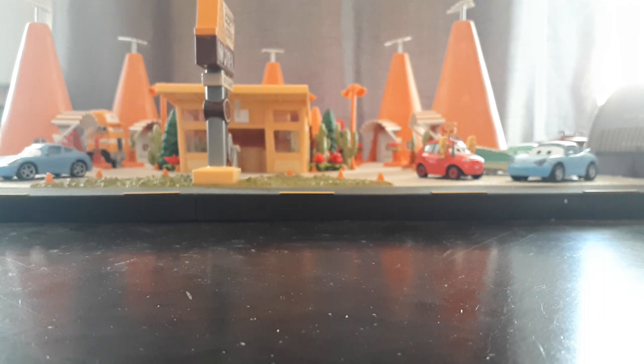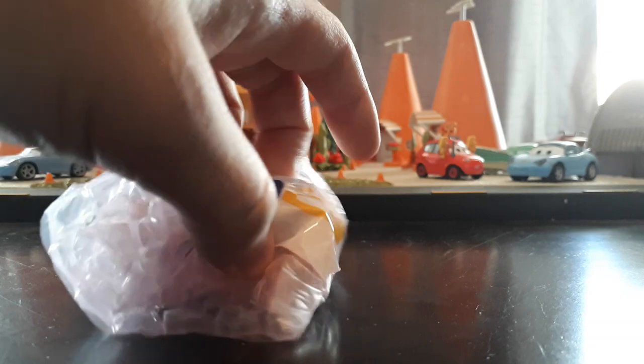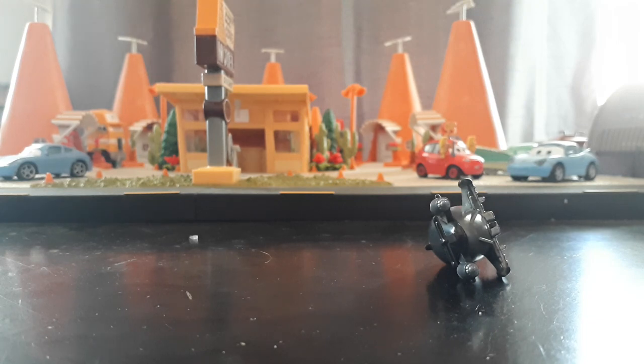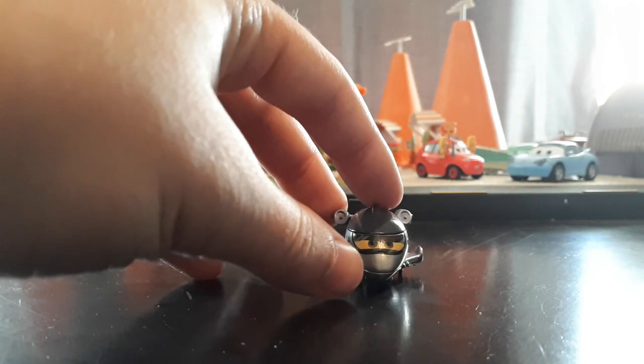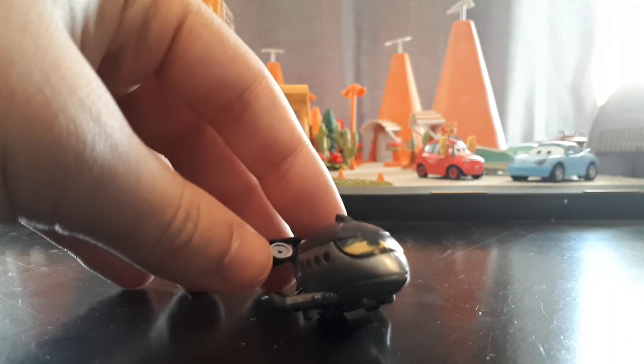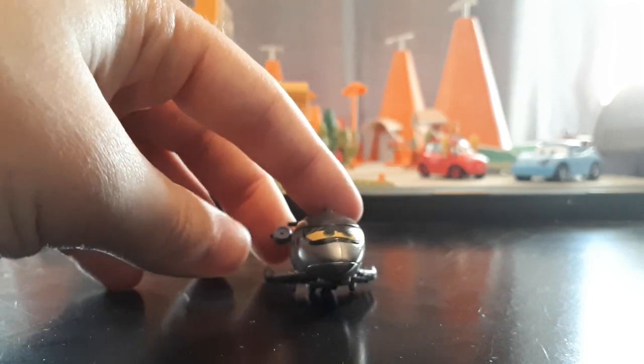Let's move on to the stuff that I'm actually going to open, starting off with Mini Racers. These Mini Racers are nicely bubble wrapped and came to me from Full Wheel Drive 7 - thank you to him, I've reviewed some of his customs on the channel before, and one of these is a custom. First up we have Sidley the Spy Jet. Such an obscure choice for a Mini Racer, but I absolutely love it - fantastic choice there. Very detailed, such an awesome character to do a Mini Racer of.